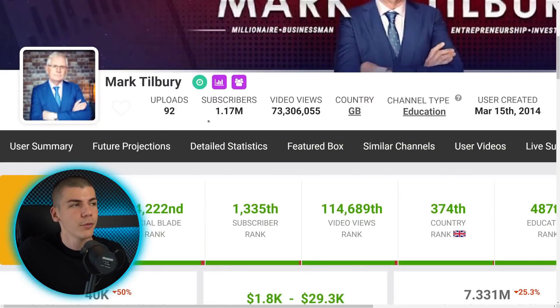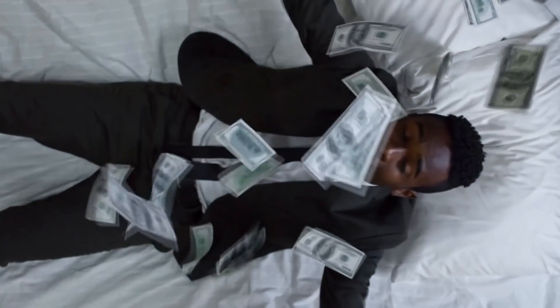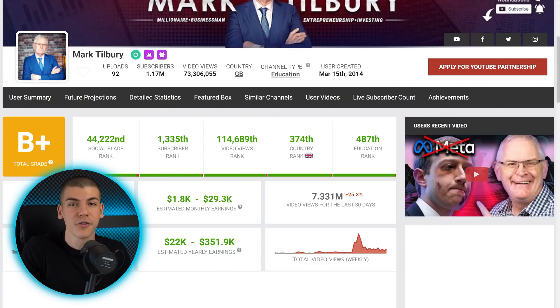The same thing goes for Mark as well. Social Blade estimates he's making $29,000 a month, yet I think that's going to be five or six times more. So he's probably making over $120,000 a month just from ad revenue from these videos.